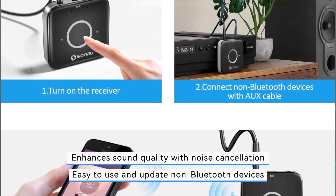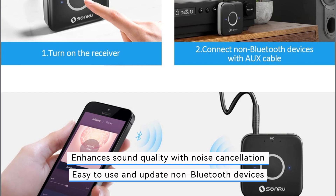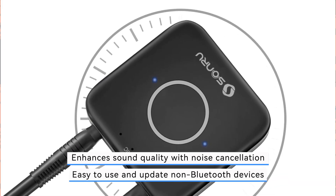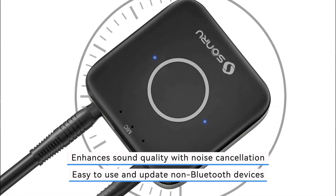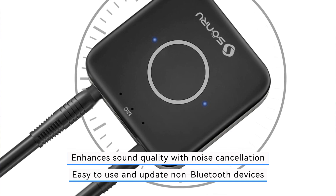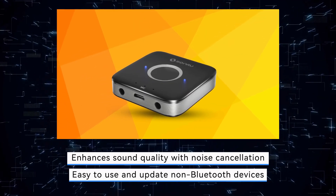One of the key advantages of the SonRu Bluetooth AUX adapter is its long battery life, offering up to 15 hours of playback time on a single charge. Additionally, it supports dual phone pairing, allowing users to connect and switch between two devices seamlessly. Moreover, the device can be used while charging, providing uninterrupted functionality.